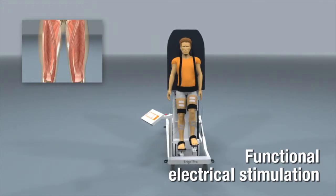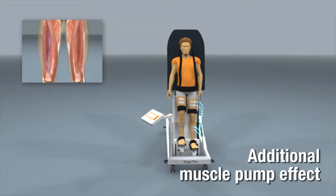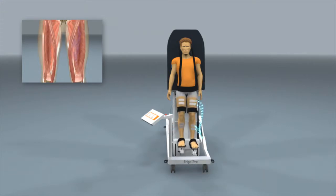The Erigo functional electrical stimulation supports the contraction of the lower limb muscles and increases the muscle pump effect. The stimulation is fully synchronized with the robotic leg movements and offers up to eight adjustable channels.